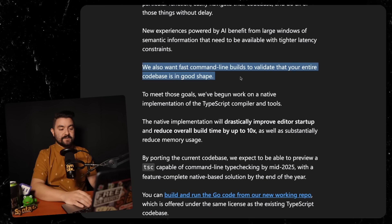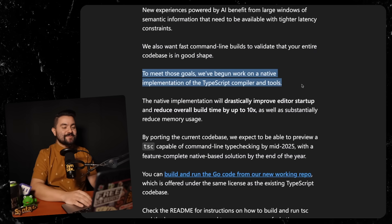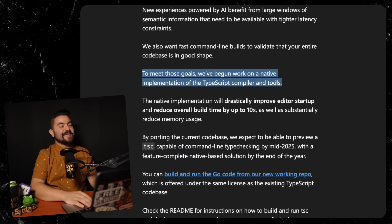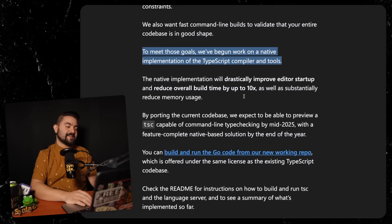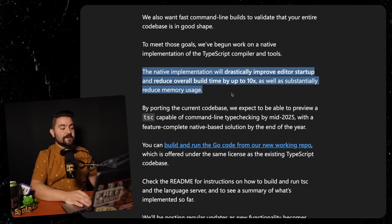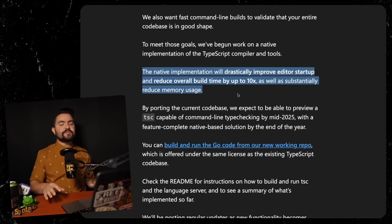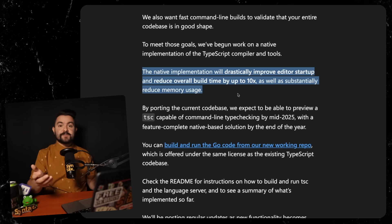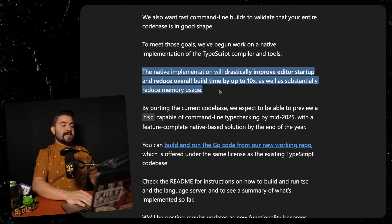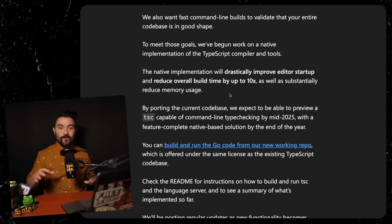We also want fast command line builds to validate that your entire code base is in good shape. To meet these goals, they've begun to work on a native implementation of the TypeScript compiler and tools. They are porting the current TypeScript compiler, which is written in TypeScript, to a native language. The native implementation will drastically improve editor startup and reduce overall build time by up to 10x, as well as substantially reduce memory usage. The TypeScript compiler is used in a lot of different places — whenever you start up VS Code, when you run a build, on CI servers, for autocomplete and IntelliSense. It's running in the background all the time, so if it's this much faster, you're going to see that improvement all over the place.